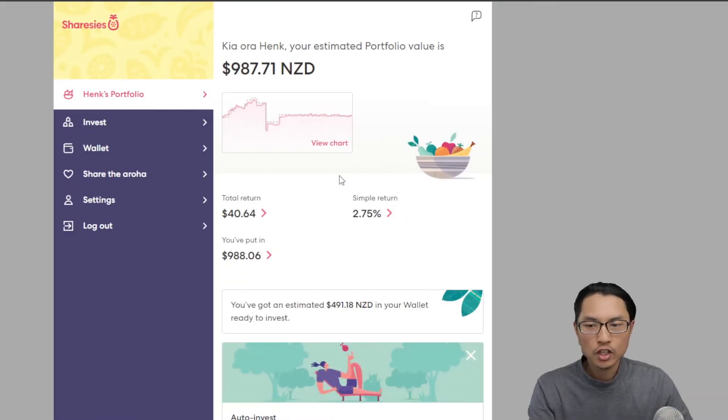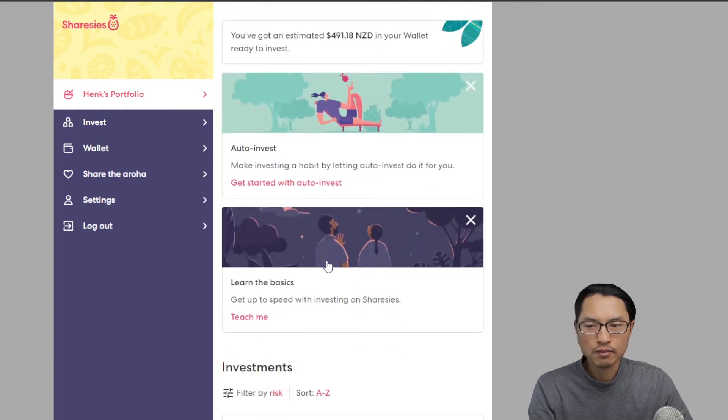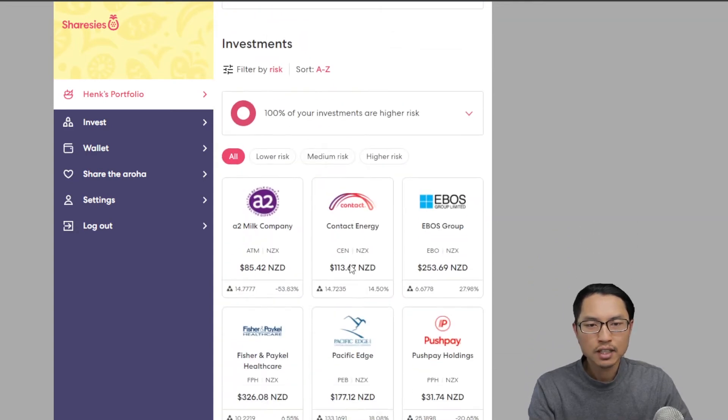Let's now hop onto the computer and bring up the main Sharesies menu. Here we have the main Sharesies menu. You can see your total portfolio value and the total return from your portfolio — the simple return in percentage and the amount of dollars you have put in. If we scroll down, you can see the amount in your wallet that you can invest, and scrolling further shows the companies you currently hold.